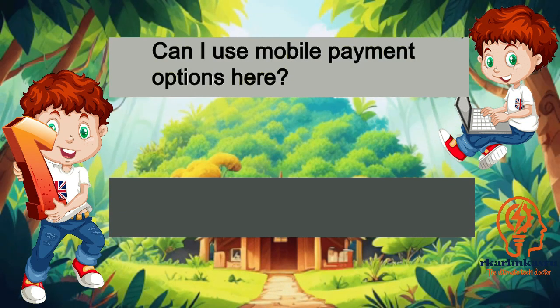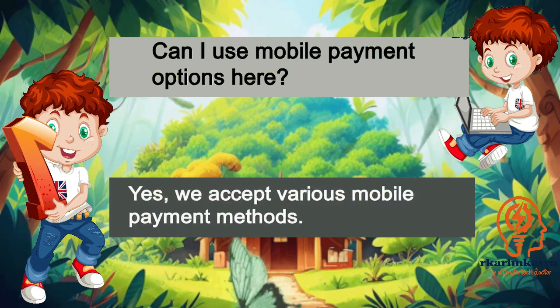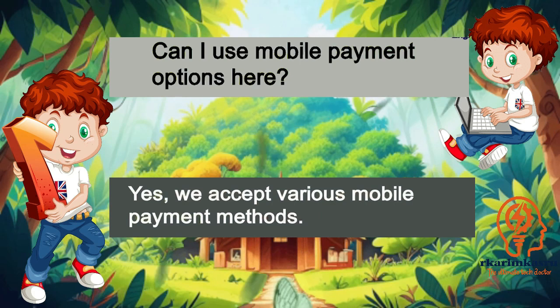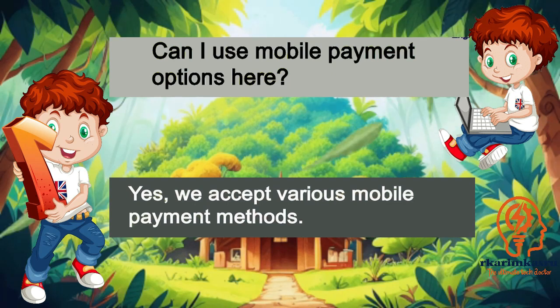Can I use mobile payment options here? Yes, we accept various mobile payment methods.